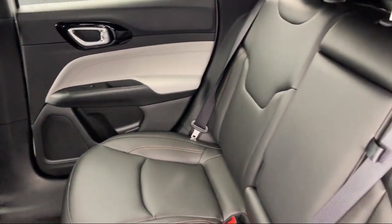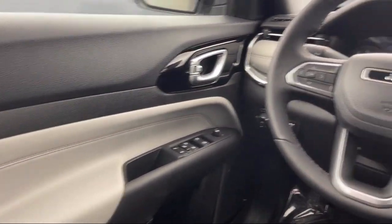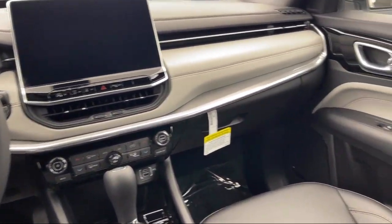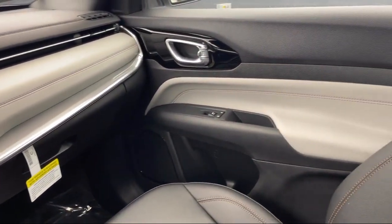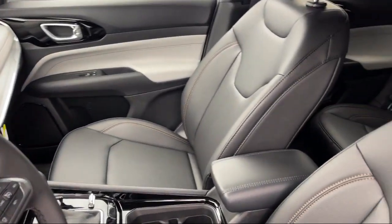Since 1957, family-owned Park Chrysler Jeep has been providing our community with quality vehicles and product specialists who are trained to provide an informed buying decision for all of our guests. We're dedicated to the highest level of customer satisfaction for everyone who shops with us.